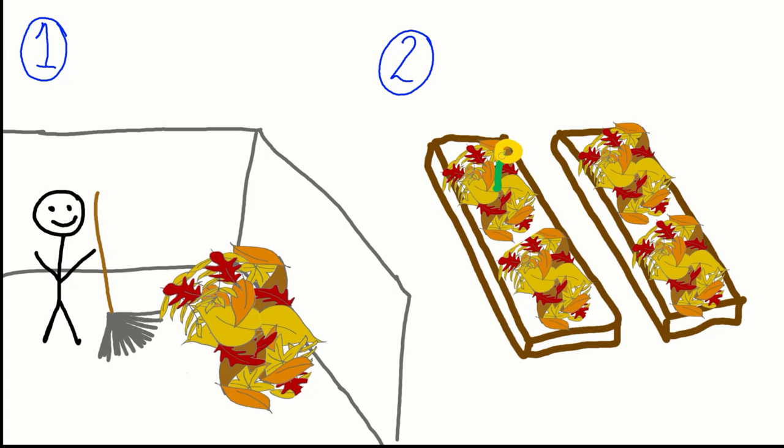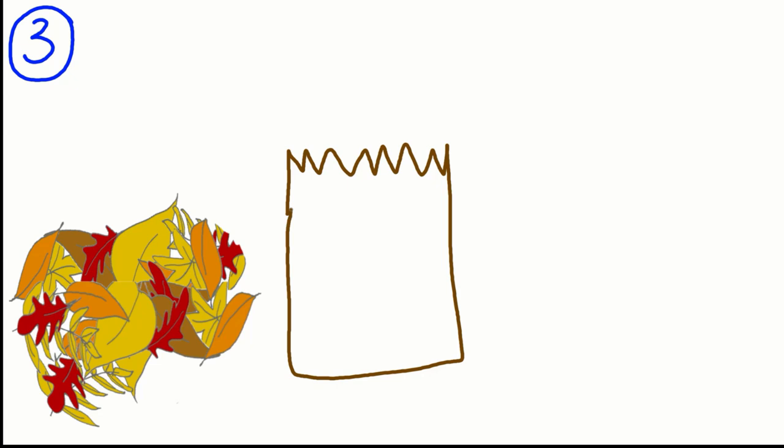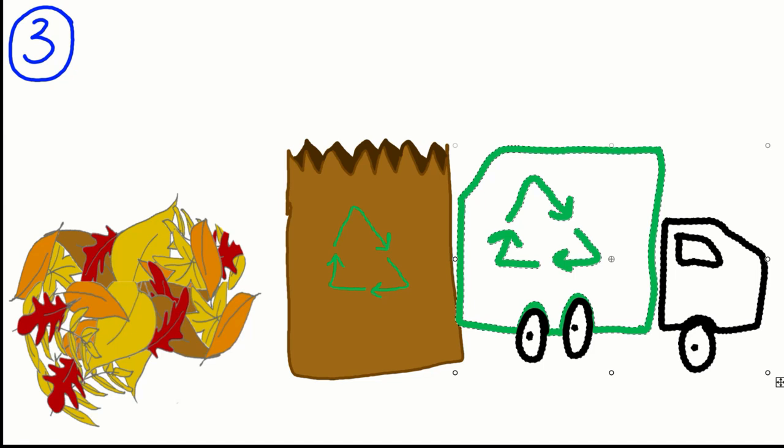If your thought is we don't have the room in my yard for a designated space, I don't have a garden, and you would still like to do the most responsible thing with your leaves — you can always choose option three. Rake your leaves into paper bags and ensure they go to a location that composts yard waste, like a local garden or composting center.